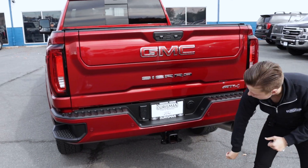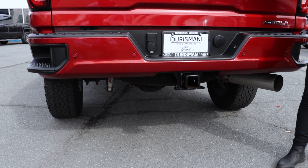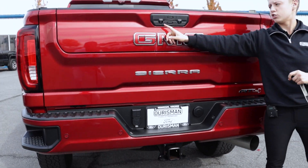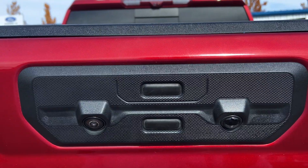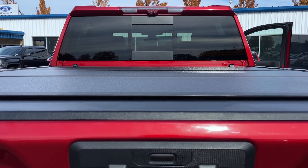Of course, you have your trailer hitch and your spare tire underneath. You also have an ultimate camera for when you're towing — so you have two here and one on top underneath an LED light as well.